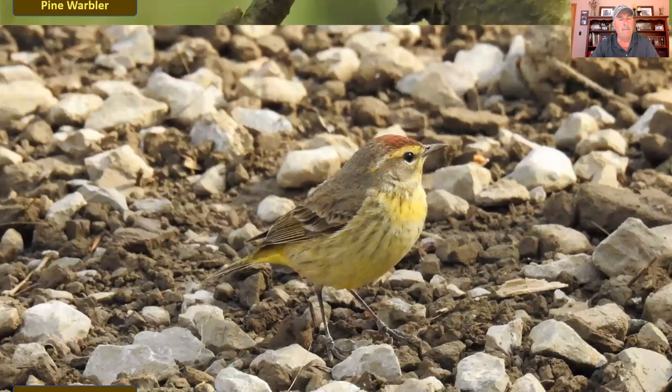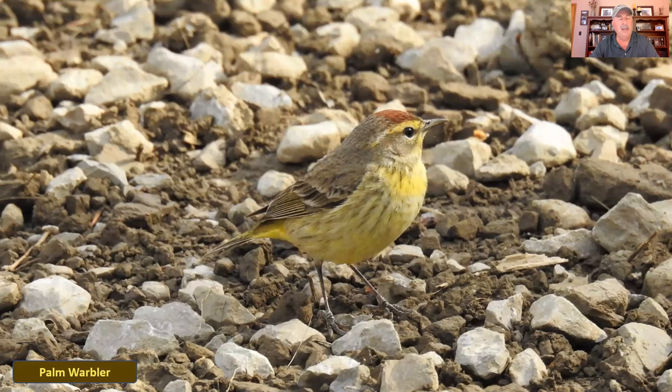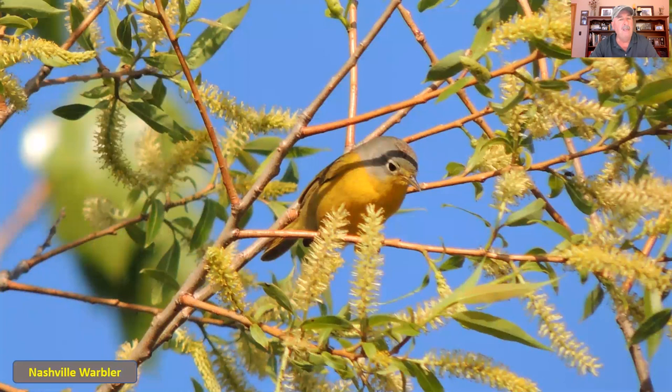The palm warbler has a little bit of yellow and a rusty red patch on top of the head. A couple of distinguishing characteristics: it's one of the few warblers that actually pumps its tail up and down. It's also one that feeds on the ground more than others, so you'll see them hopping around on a roadway or along a trail, though more in open and brushy areas. They have that very distinctive tail-pumping habit. When these guys come through, they come through in flocks — you usually see lots of them.